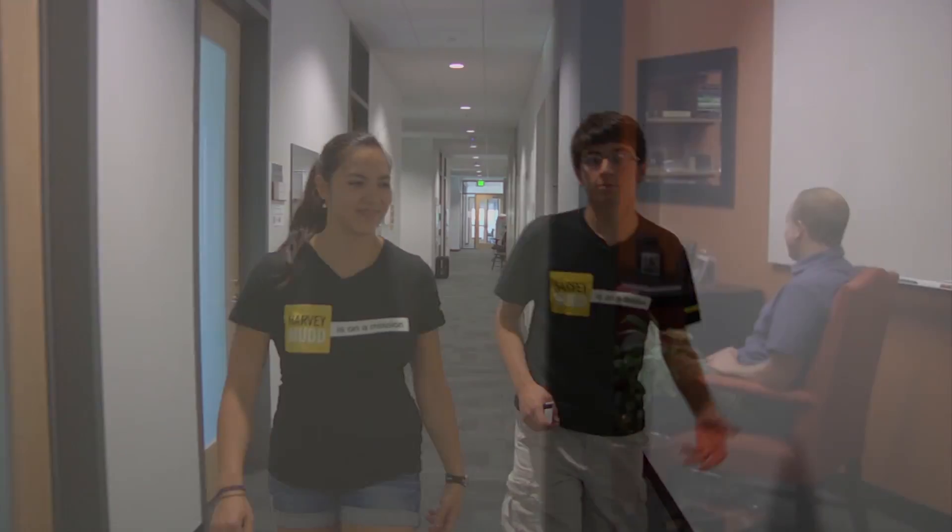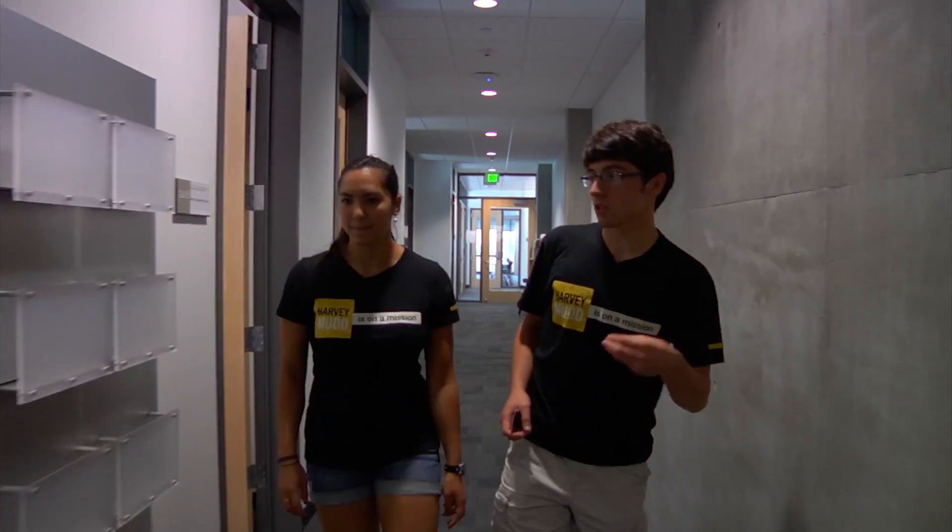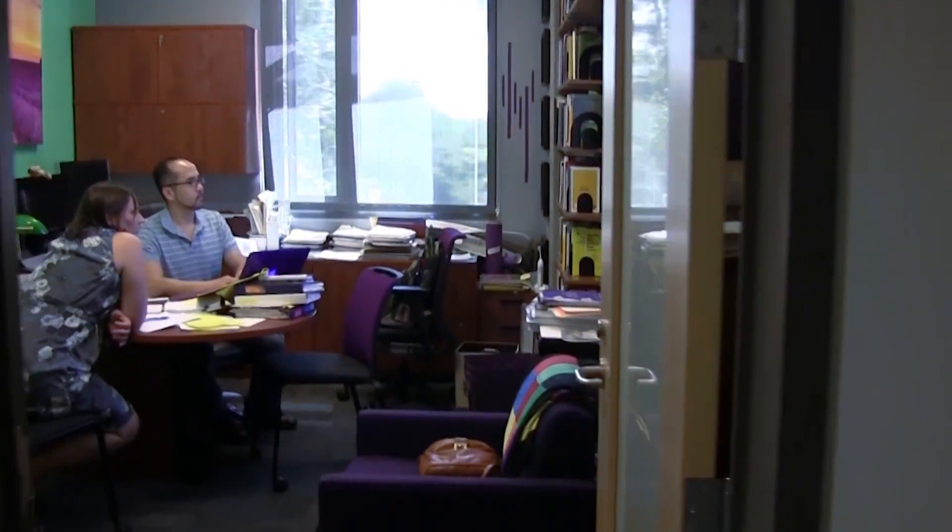The math department has multiple classes in core, so many times students need help with homework. They go into professors' offices, and they always leave the door open so long as they're in the office to answer questions.